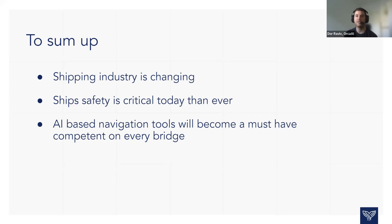To summarize, the shipping industry is changing. Ship safety is more critical today than ever due to the oceans being more congested than before, and these AI-based navigation tools will eventually become a must-have on board every ship.